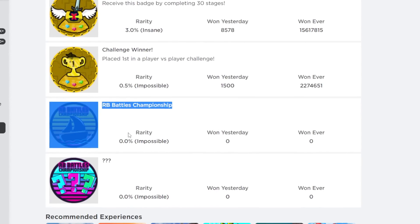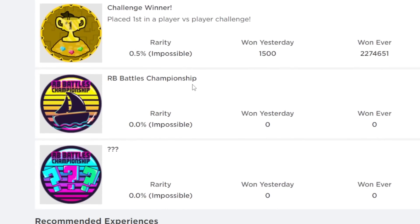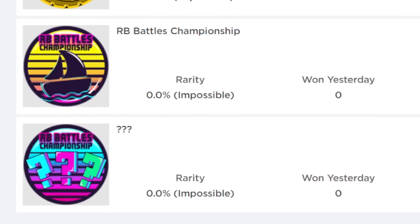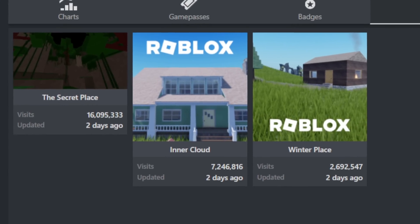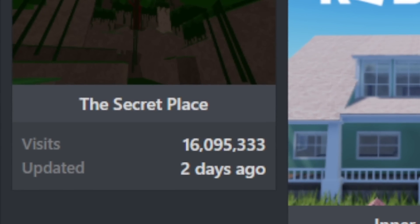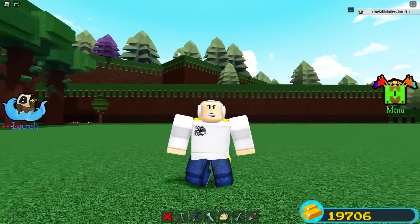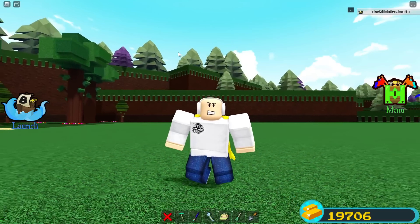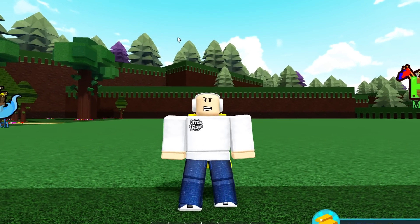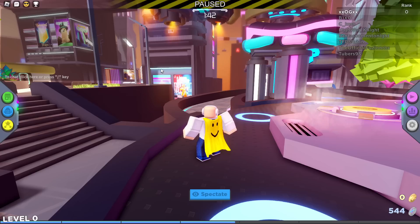If you go to the Build a Boat related badges, you can notice how both the question mark badge and the RB Battles Championship badge are now active — you can claim them right now. To top off the suspicion, the secret place got updated two days ago. There's definitely something going on. Just yesterday I joined the RB Battles Roblox game — the main hub with mini games and secrets — and I found some very interesting things.